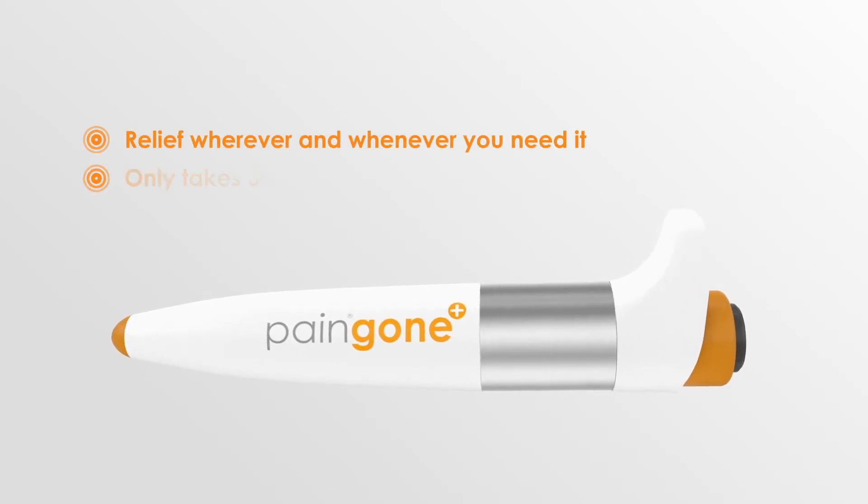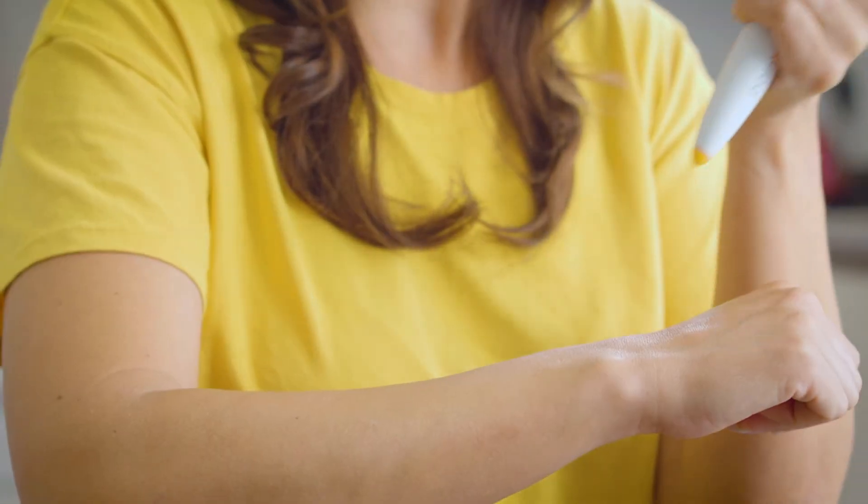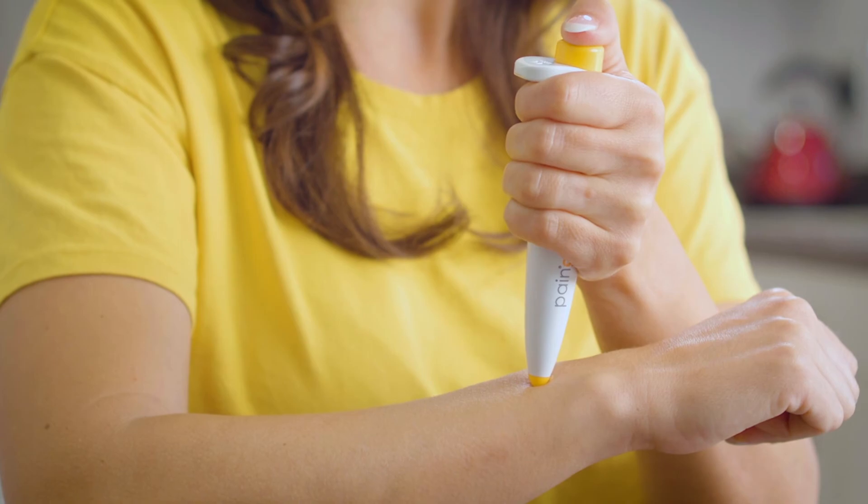You can access drug-free pain relief wherever you are, whenever you need it, and it only takes 30 seconds to use. For the temporary relief of pain and aching muscles, all you need to do is place the Pain Gone Plus on the area of pain.